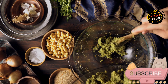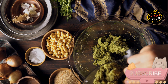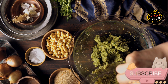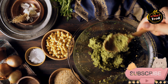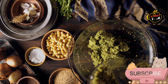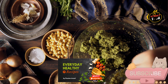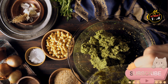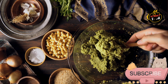Form the falafel balls: after the mixture has chilled, shape it into small balls or patties about the size of a walnut. Heat olive oil in a frying pan over medium heat — enough to cover the bottom. Fry the falafel balls in batches, turning occasionally, until golden brown and crispy on all sides, about 4–5 minutes. Alternatively, bake at 375°F (190°C) for 20–25 minutes, flipping halfway through, for a healthier option.